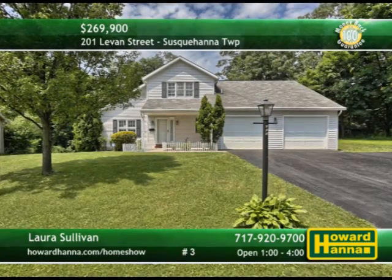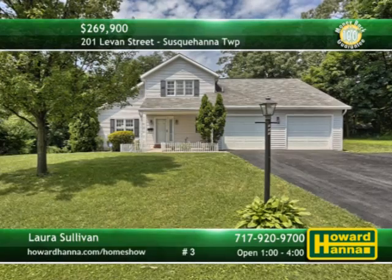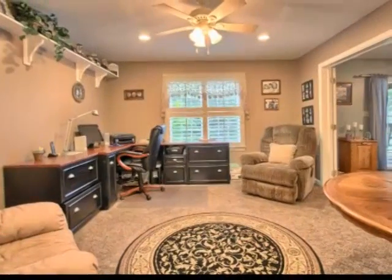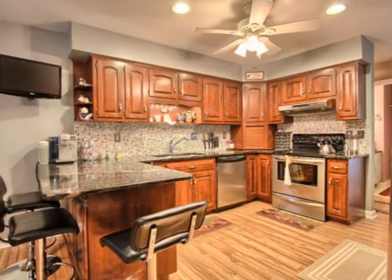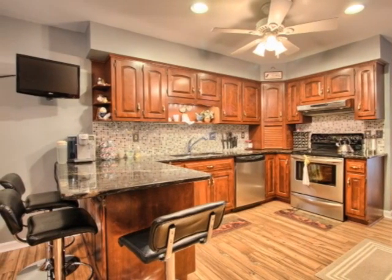An extensive series of recent updates makes this three-bedroom traditional residence with two full baths and two half baths in Susquehanna Township better than new. New carpet fills the neutral living room, and $8,000 in custom wooden shutters shade the home's large windows. The kitchen showcases custom cherry cabinets, granite counters, and stainless appliances, not far from a first-floor laundry.